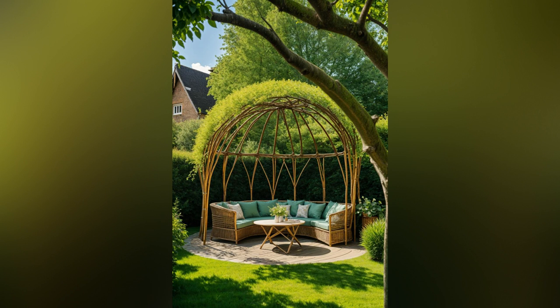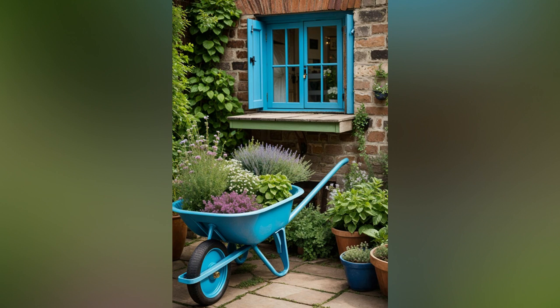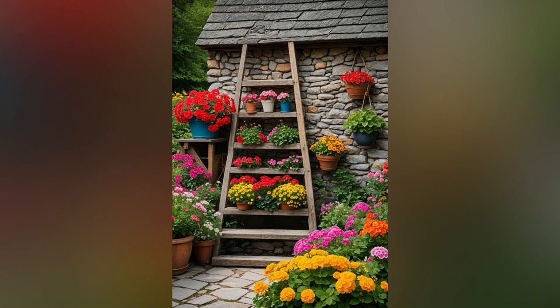There's something irresistibly enchanting about a vintage garden — a serene escape that blends the charm of yesteryear with the tranquility of nature. Imagine stepping into a garden where blooming roses entwine with old-fashioned trellises and quaint garden statues peek out from among lush, fragrant blooms. A vintage garden isn't just a space; it's a nostalgic journey that evokes a sense of timeless beauty and tranquility.